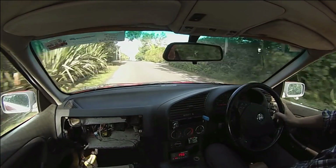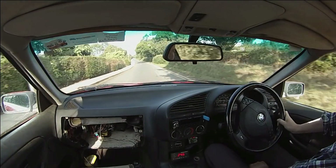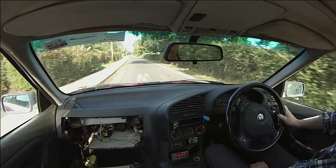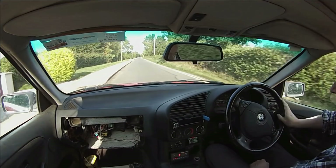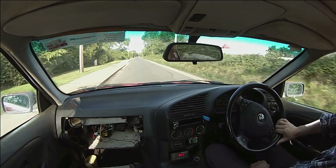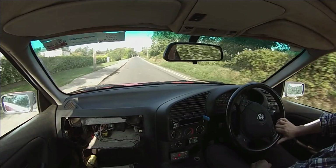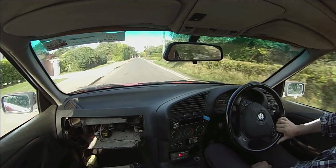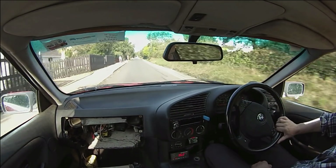The suspension is completely shot — we definitely need some suspension work here. I'm loving this car though, I really like E36s. But yeah, major league wheel alignment needed. This is some crazy stuff.